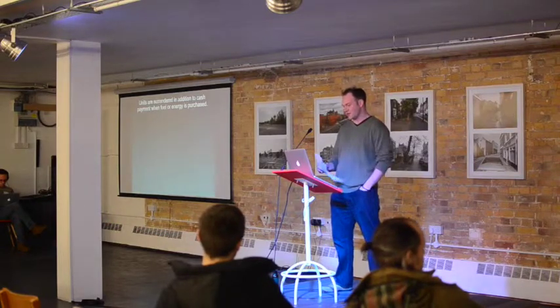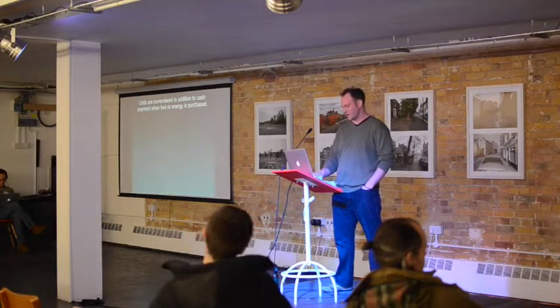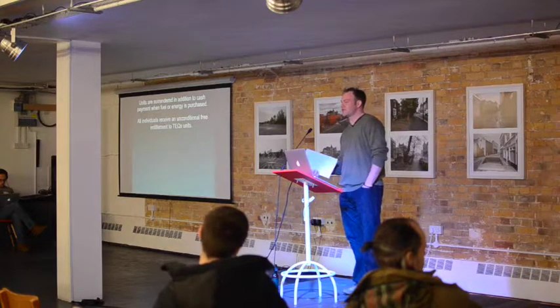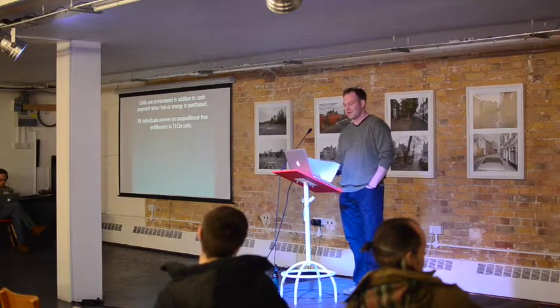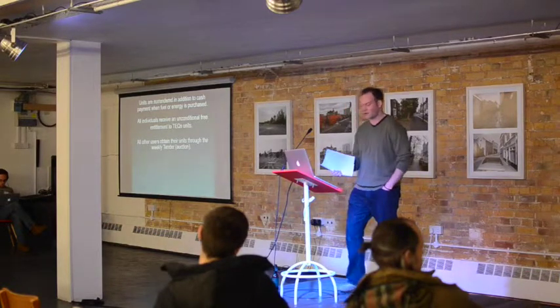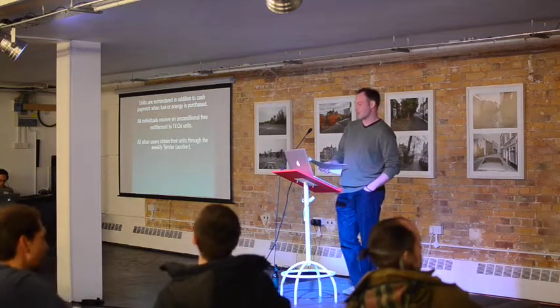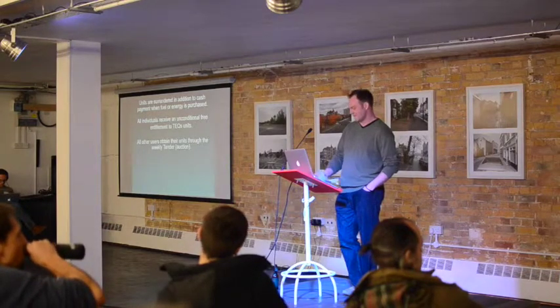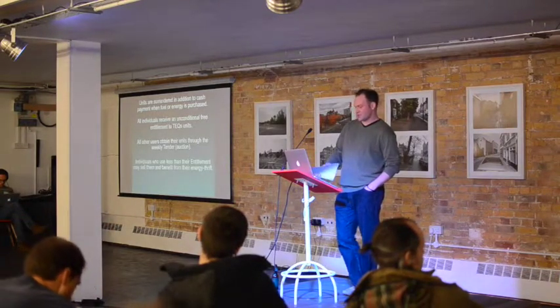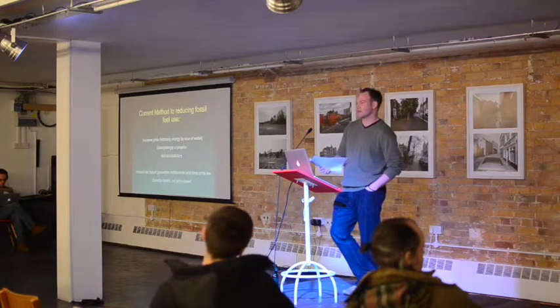How it works: units are surrendered in addition to cash every time fuel or energy is purchased. All individuals receive an equal per capita entitlement of TEQ units. All other users — businesses and government — receive their units through a weekly auction. That already exists through the government debt, bond, and gilt auction that happens every week in the City. Individuals who use less than their entitlement may sell them; individuals who need more can buy them. The price is set by supply and demand — it's a market-based system.